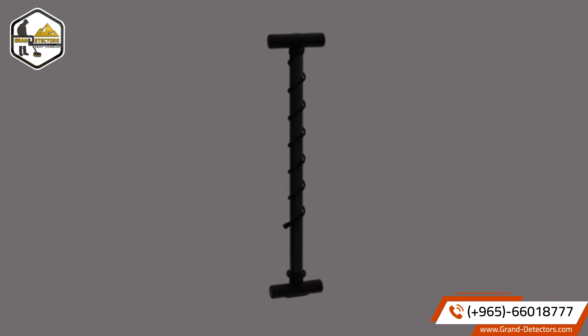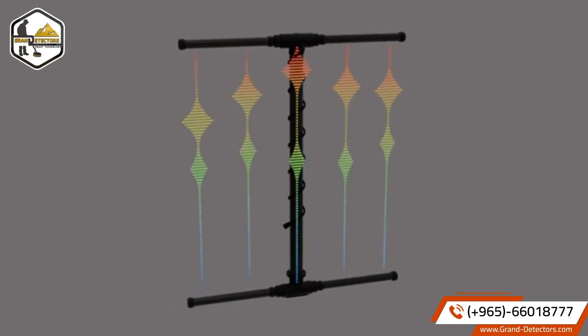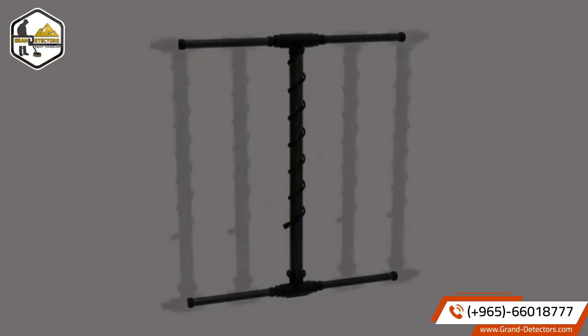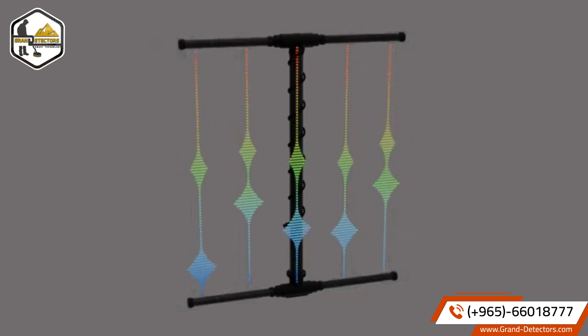This super sensor can be extended by up to four enhancers. This allows you to scan wide areas as if you were using five super sensors side by side at the same time.